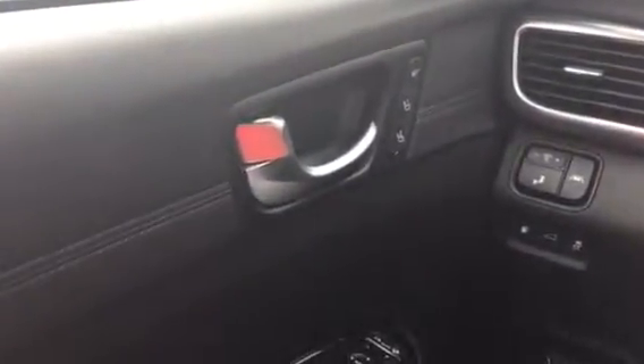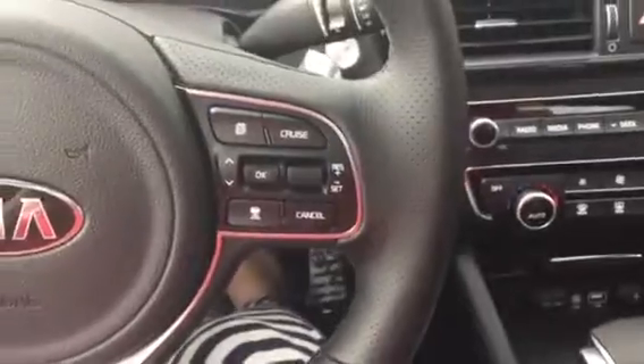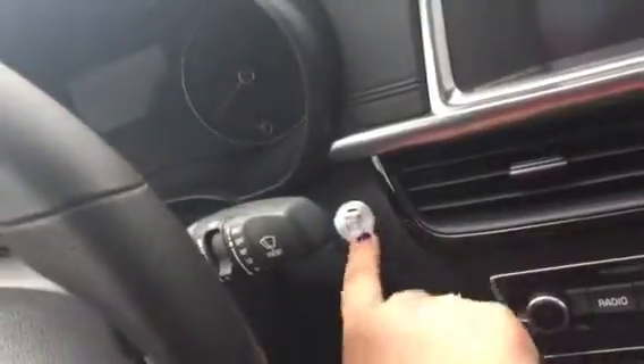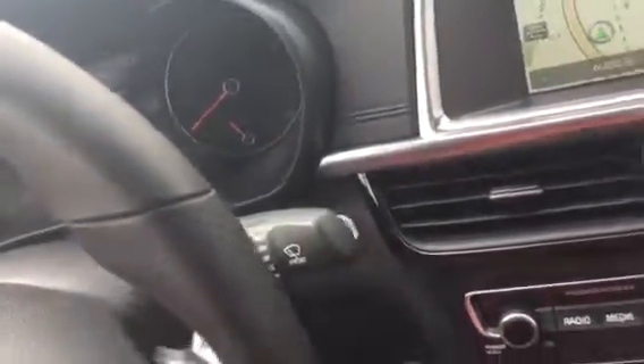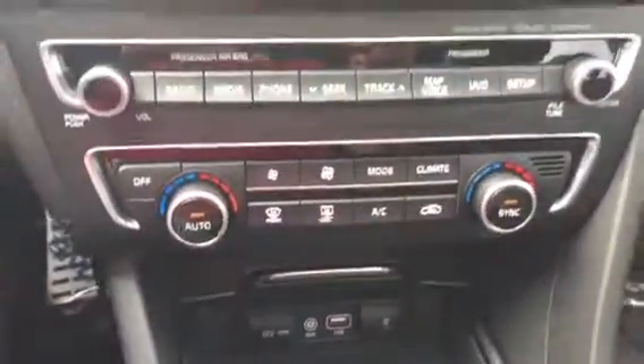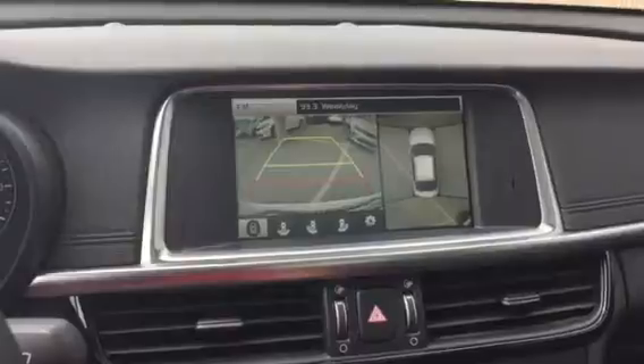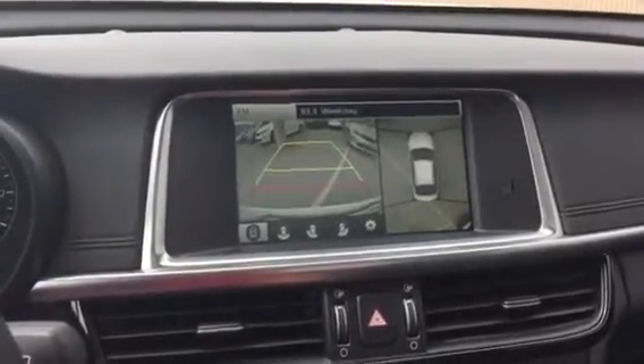Jump inside here — first off, we've got your memory seats where you can program for you or a partner so you can go back and forth. You've also got your cruise control, Bluetooth, and push-button start — don't have to take the key out of your pocket or purse. You've got your USB auxiliary, 12 volts, iPod hookup, climate control, navigation, and if you throw it in reverse you can see your backup camera around-you monitor — super safe.